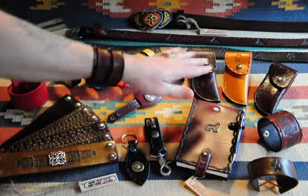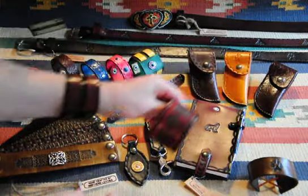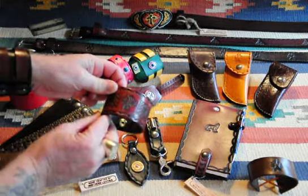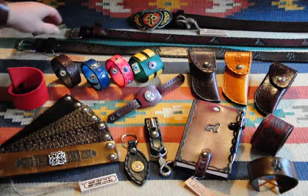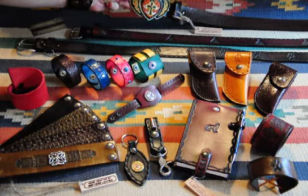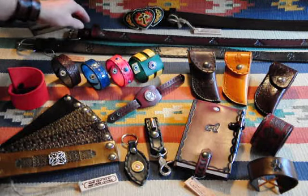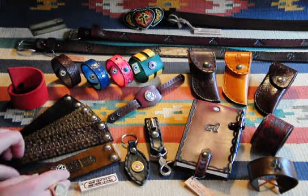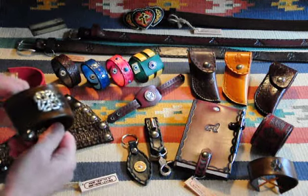There's also a whole variety of different types of wrist cuffs, wristbands, and bracelets, and beautiful one-of-a-kind belts with unique buckles and designs. A lot of different Celtic designs are available, like this one here — nice wristbands.